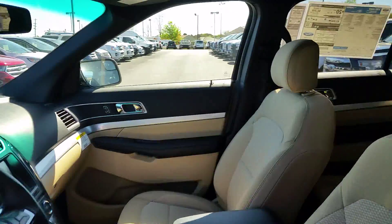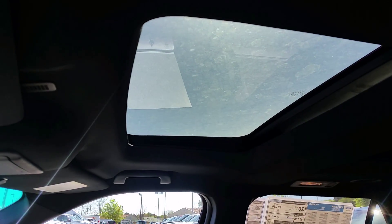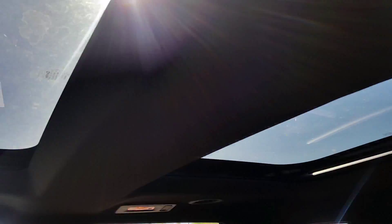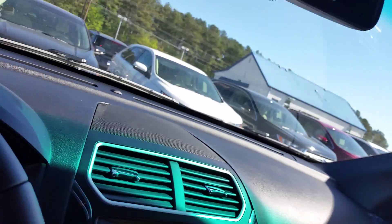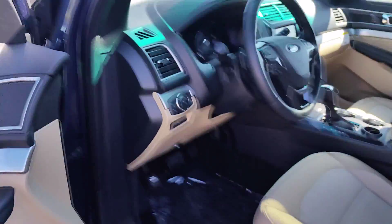And I know you mentioned that you have to have a moonroof or sunroof. Well, this one has a twin panel moonroof. That's the back, this is the front. It does have full functional navigation with a reverse camera and reverse sensors.